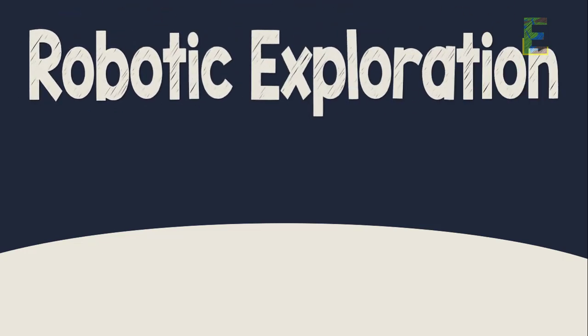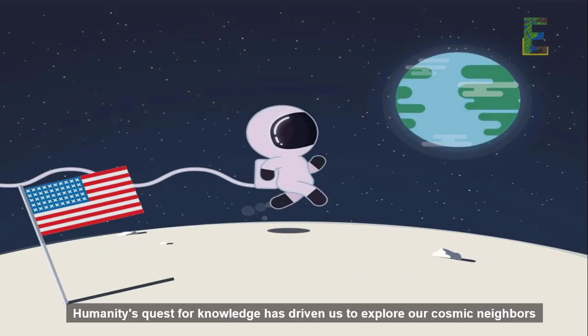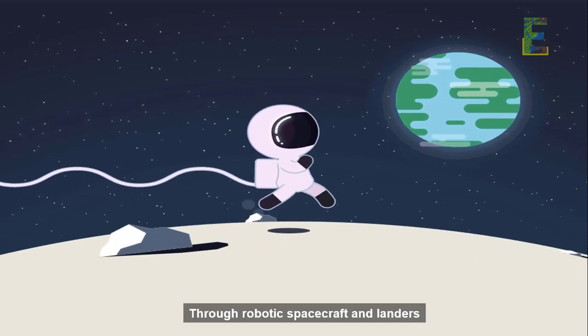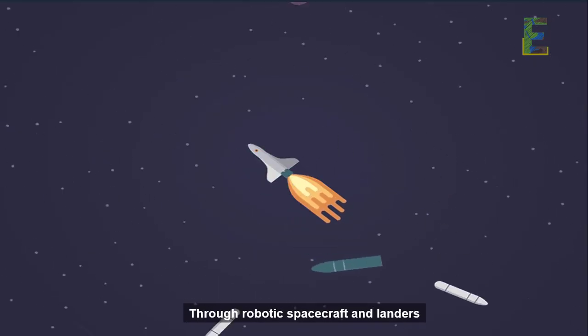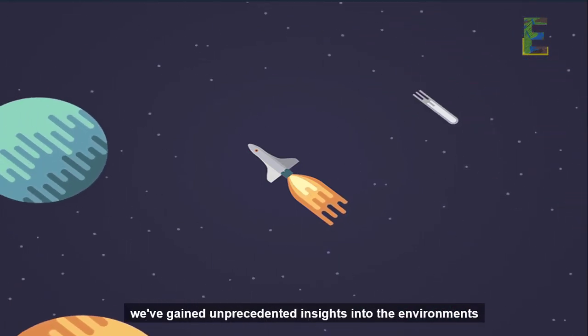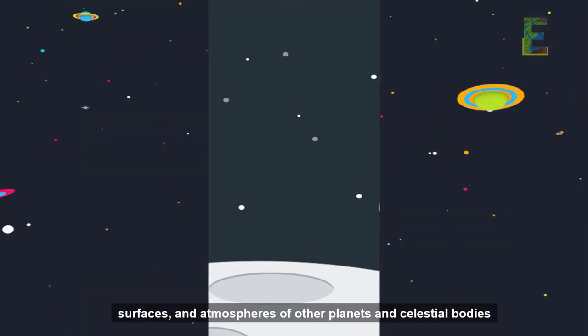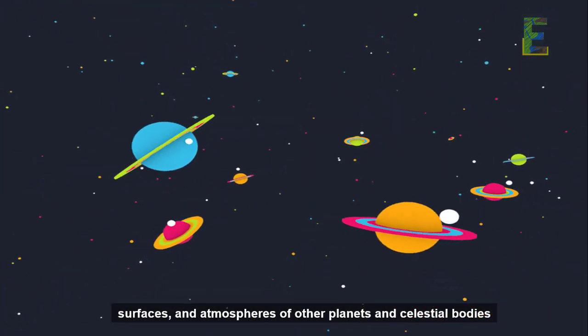Robotic Exploration. Humanity's quest for knowledge has driven us to explore our cosmic neighbors. Through robotic spacecraft and landers, we've gained unprecedented insights into the environments, surfaces, and atmospheres of other planets and celestial bodies.